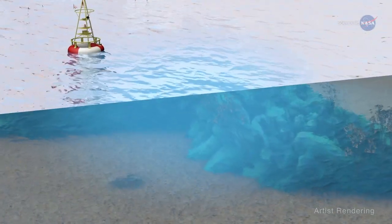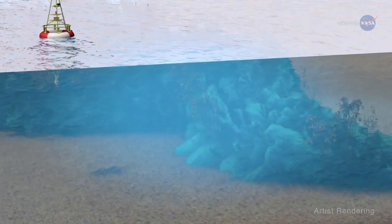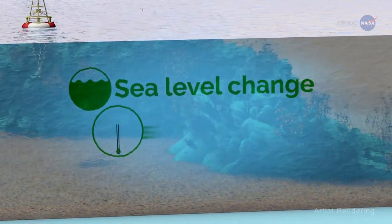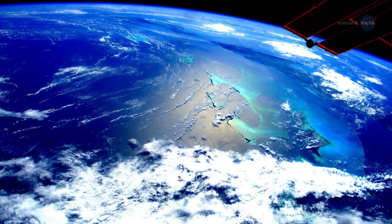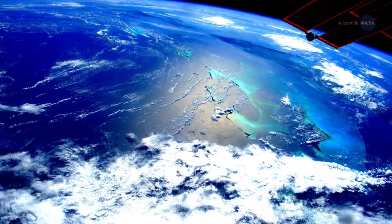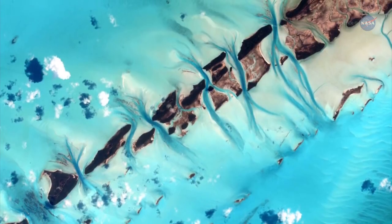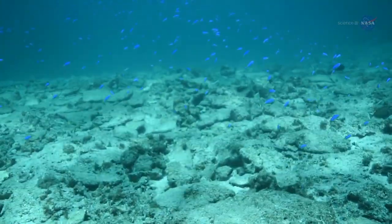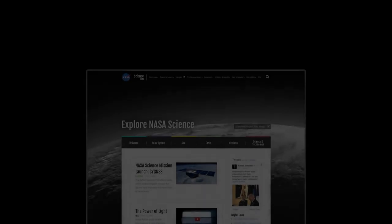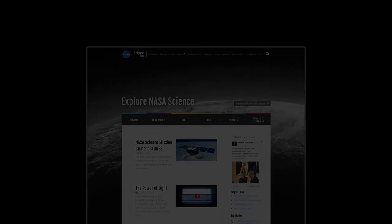Reefs respond in complex ways to environmental stresses such as sea level change, rising ocean temperatures, and pollution, says Hochberg. "We need accurate data across many whole reef ecosystems to develop an overarching quantitative model that describes why and how reefs change in response to environmental changes." For more updates from CORAL and other NASA airborne missions, stay tuned to science.nasa.gov.